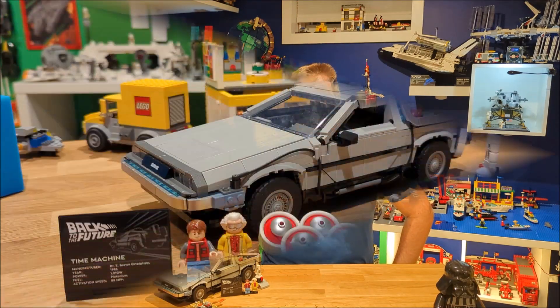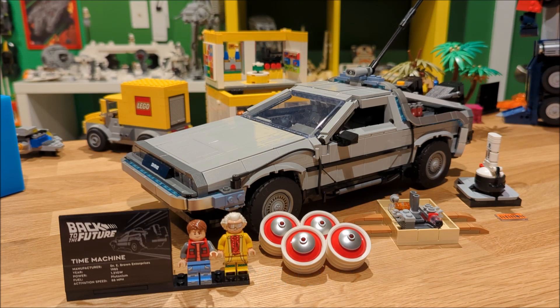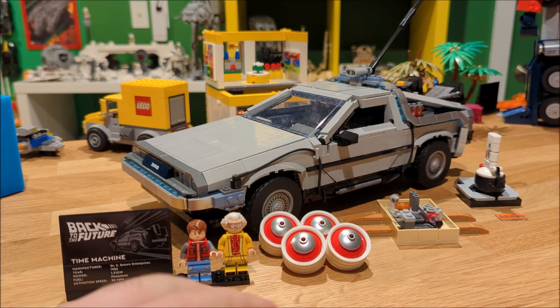Now let's go back in time and see what we got. Here we have the Back to the Future Time Machine, set number 10300. It was released in April of 2022 and is for sale for $249.99 Canadian or $199.99 US, and has 1,872 pieces, two minifigures, and a bunch of add-on alternate builds.